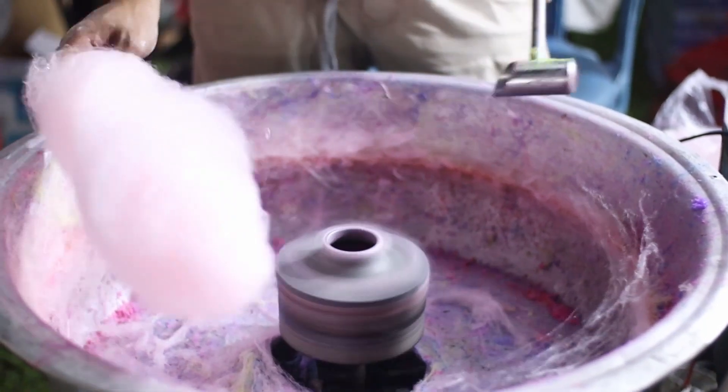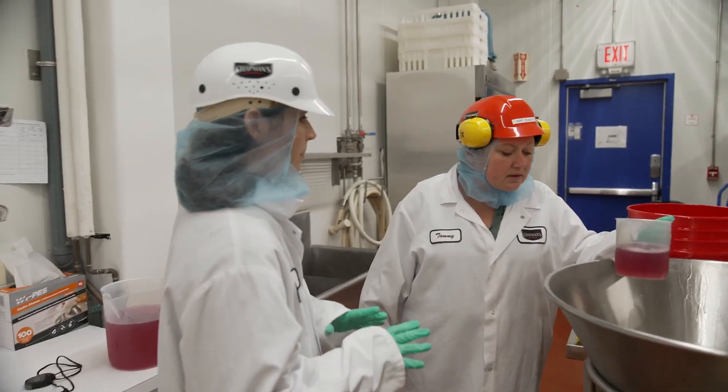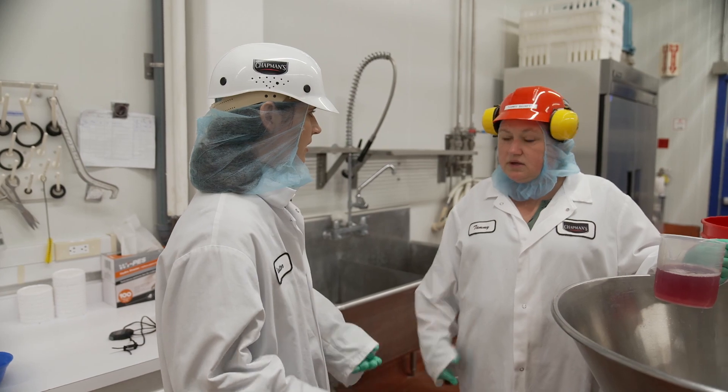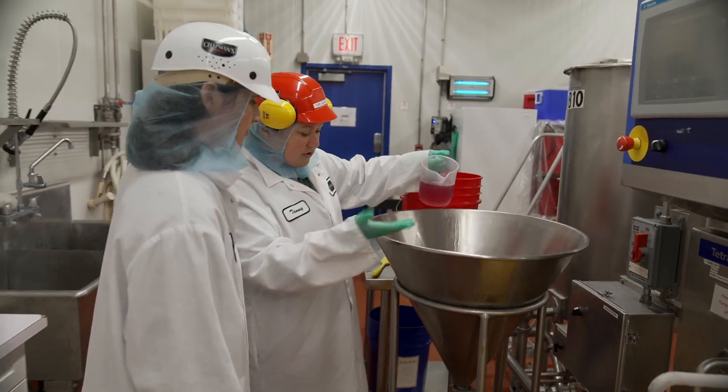Time for the sweet spun flavor of cotton candy. We're about to freeze the sorbet, but is it too late to add something like sprinkles or chocolate chips? Not at all — this is the time where we add what we call inclusions. We're just going to dump this in.